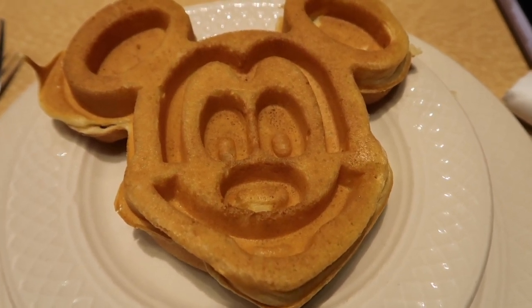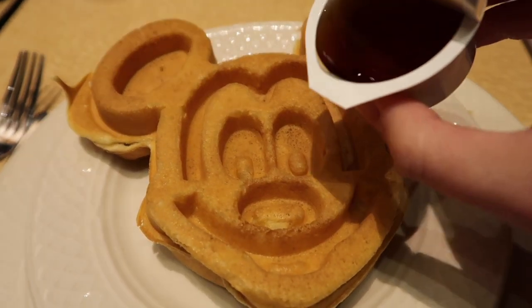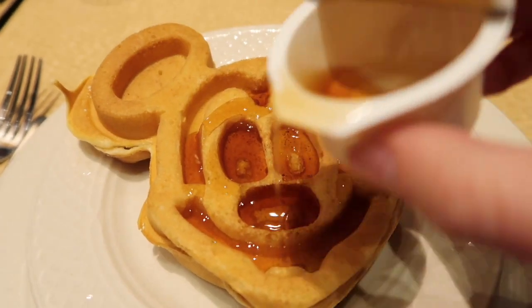I'm just going to pour some maple syrup onto this waffle — I got sugar-free maple syrup, which is a great idea. Look at that, beautiful! It's good. It's not exactly the same as the one at Disney — I can't quite put my finger on how it's different — but it's still good. If you're not conditioned to love the Disney ones, you'd probably love it.